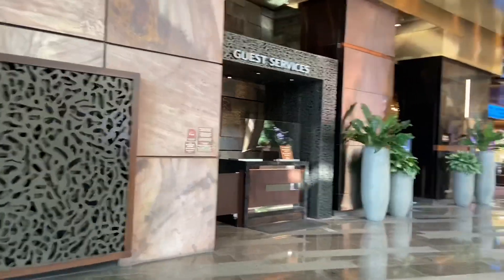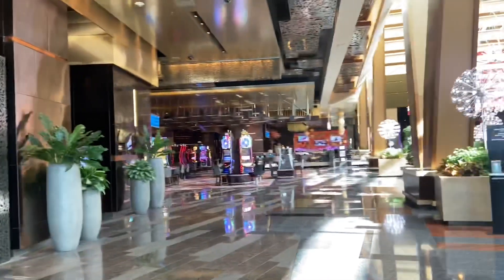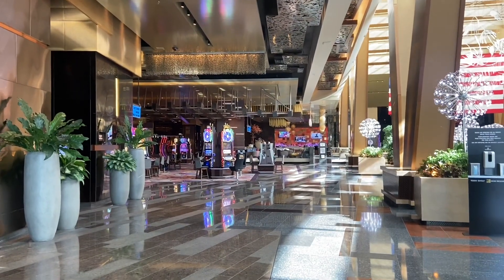A walkthrough tour of the Aria. Hope you enjoy — please thumbs up and subscribe if you do. Until next time.